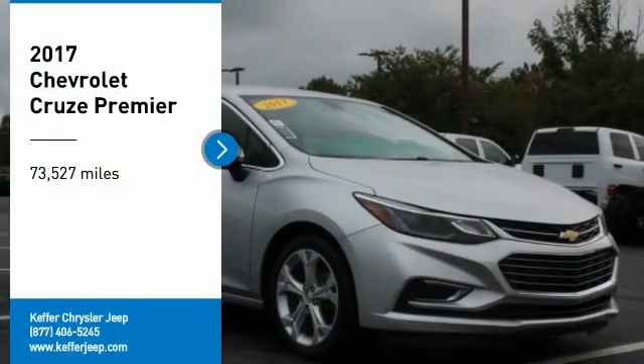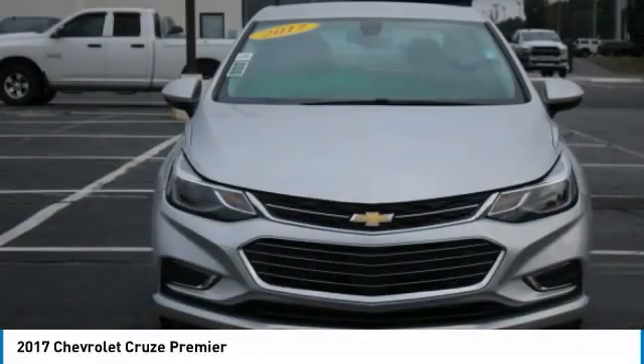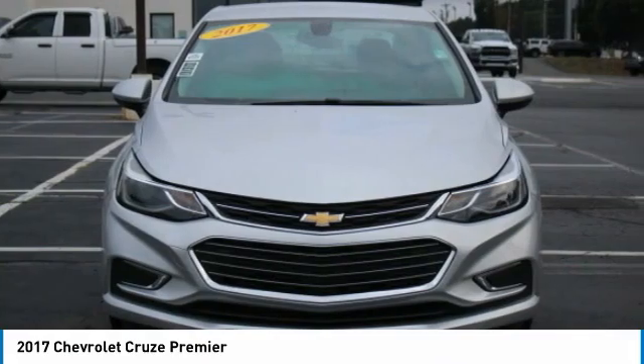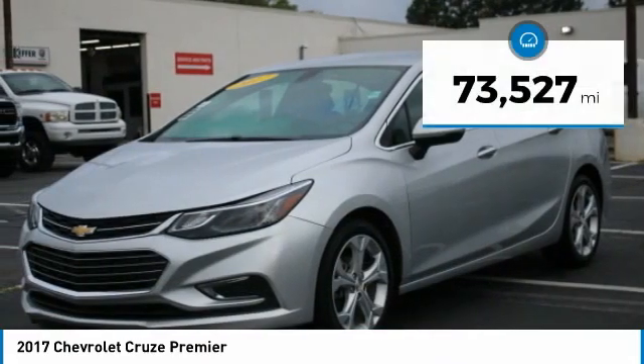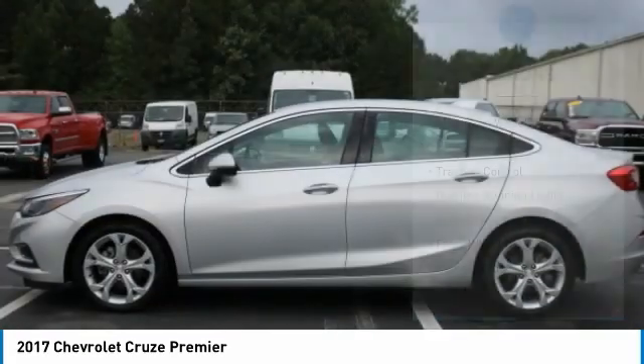Looking for the right vehicle? Check out the 2017 Cruze. The Cruze blueprint calls for more than you'd expect. This vehicle has less than 75,000 miles. Here are some of this vehicle's great options.